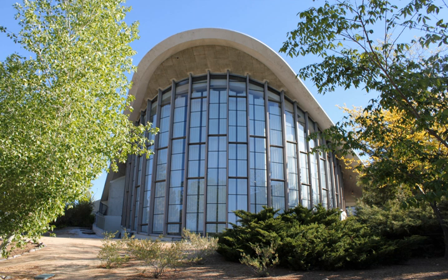The Fleischmann Atmospheric Planetarium was built in 1963 on the University of Nevada, Reno campus. It was the first planetarium in the United States to feature a 360-degree projector capable of providing horizon-to-horizon images and, through time-lapse photography, showing an entire day's weather in a few minutes. Currently it offers public star shows.